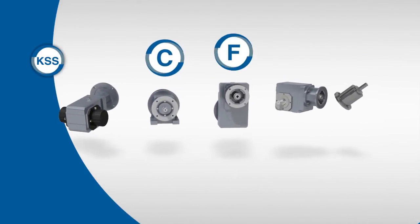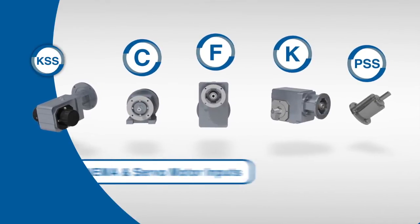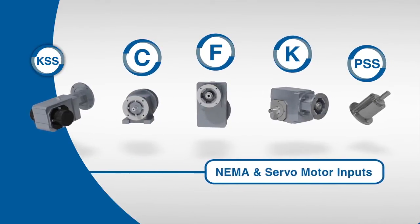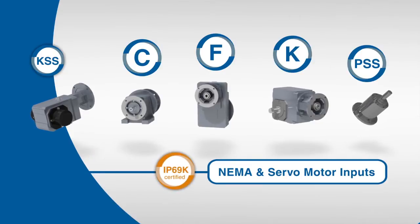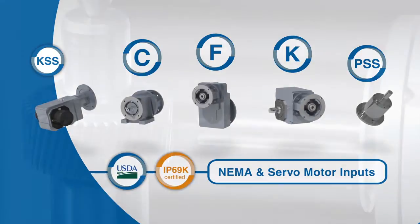Stober's modular gear systems include the C, F, K, and PSS series. These customizable units are available for both NEMA and servo-motor inputs, offering a wider range of configurations geared towards efficiency.